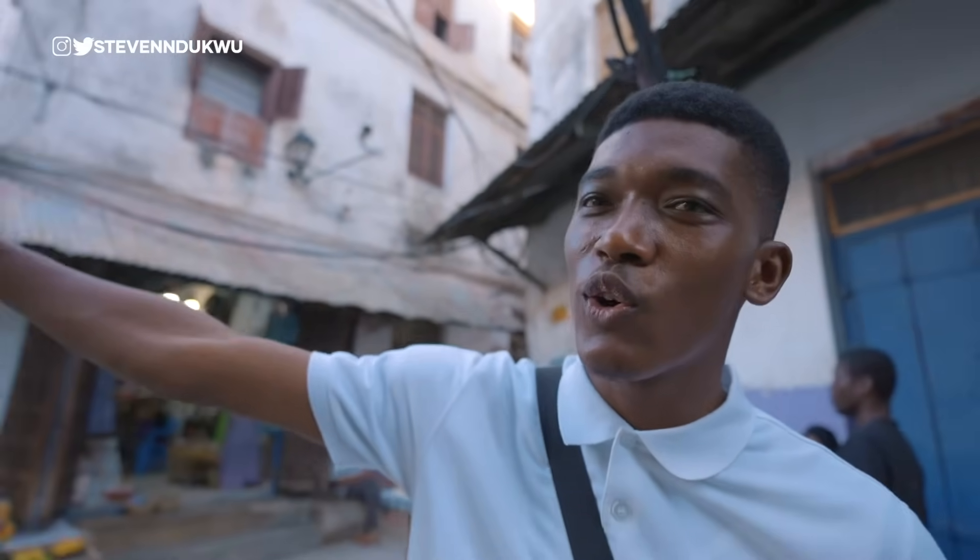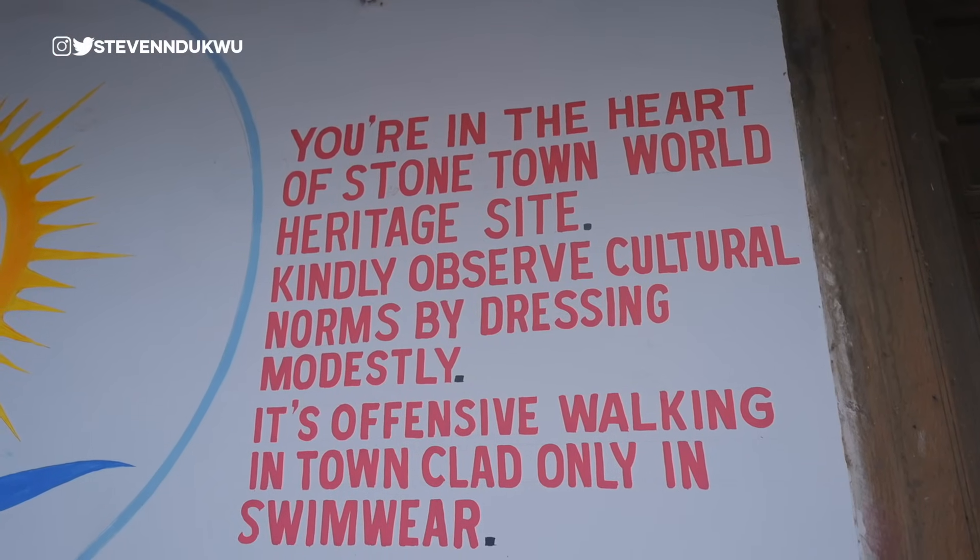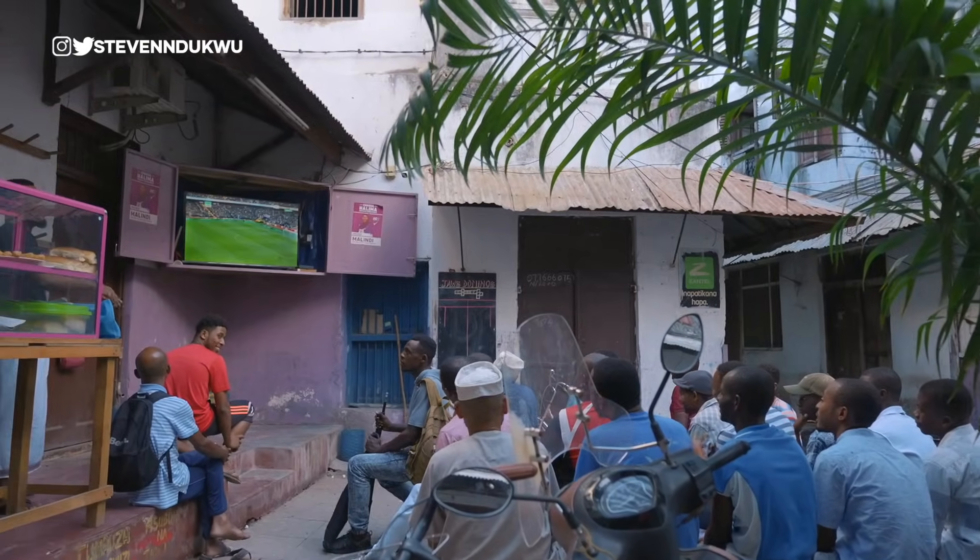This is like the heart of Stone Town — most of the ways are connected. It's a place where locals gather for coffee and games; there's even a TV in a box where people come to watch football. It's also the main point of the opposition party, which is why you see the flag around. It's quite a popular place around town.